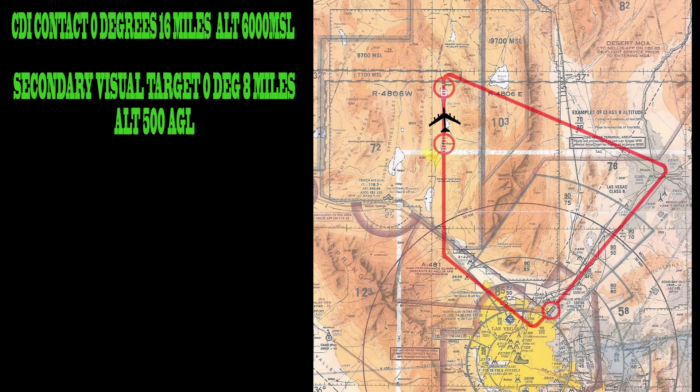Watch the terrain. Target exit: turn right, 65 degrees, 10 miles, climb to 10,000 MSL. Right turn to base, right, 192 degrees, 34 miles, descend to 6,000 MSL.